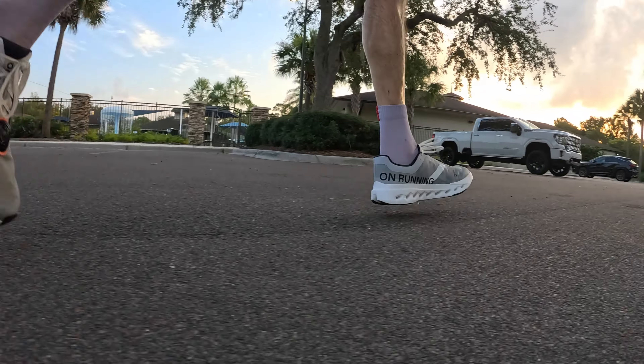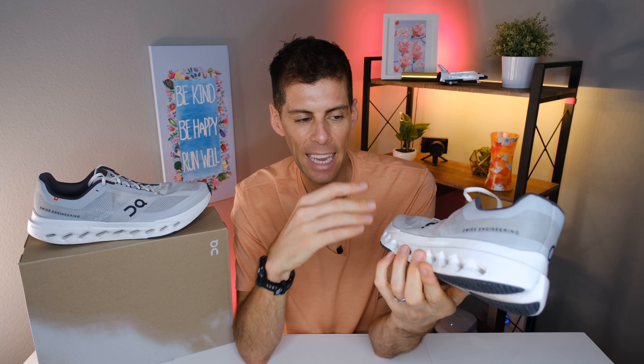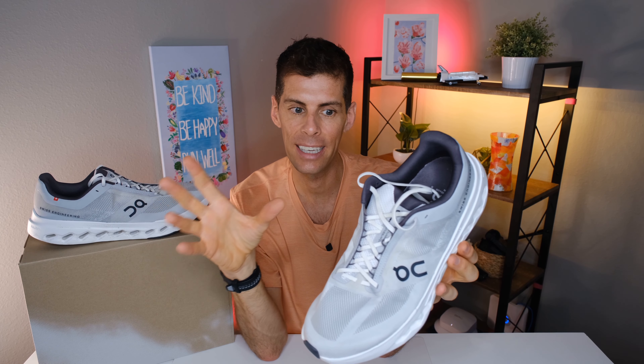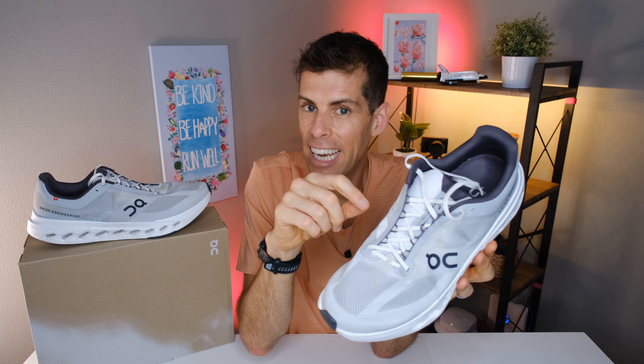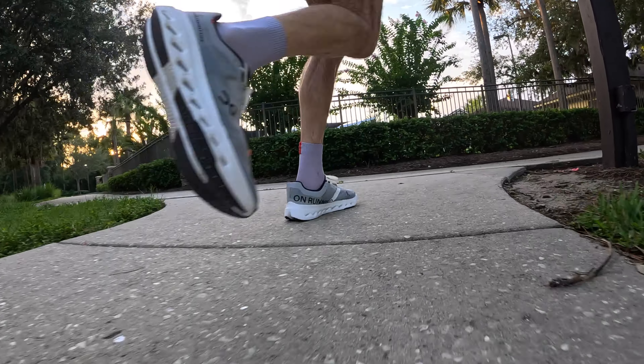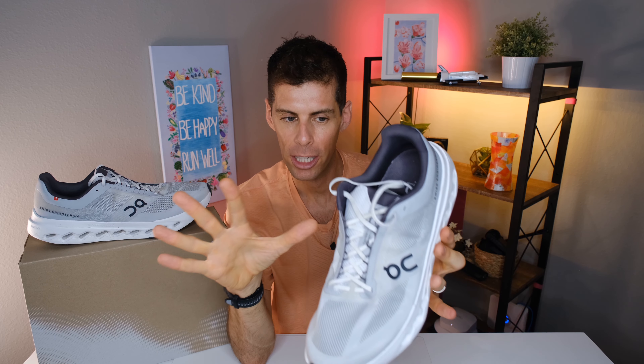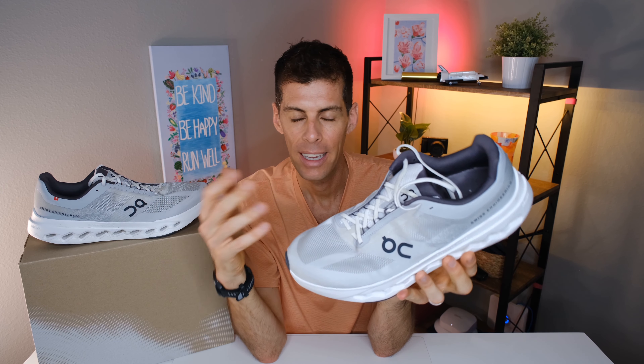The Helion Super Foam is firmer than most shoes on the market, making the Cloud Surfer Next best suited to those who favor a firmer ride. But if you prefer plush softness, don't be scared away — even I was pleasantly surprised. The initial firmness fades as you get used to it, and the benefit of a firmer midsole is increased ground feel. If you've only run in max-stack shoes, ground feel is something you've been missing — you feel more connected with your run.